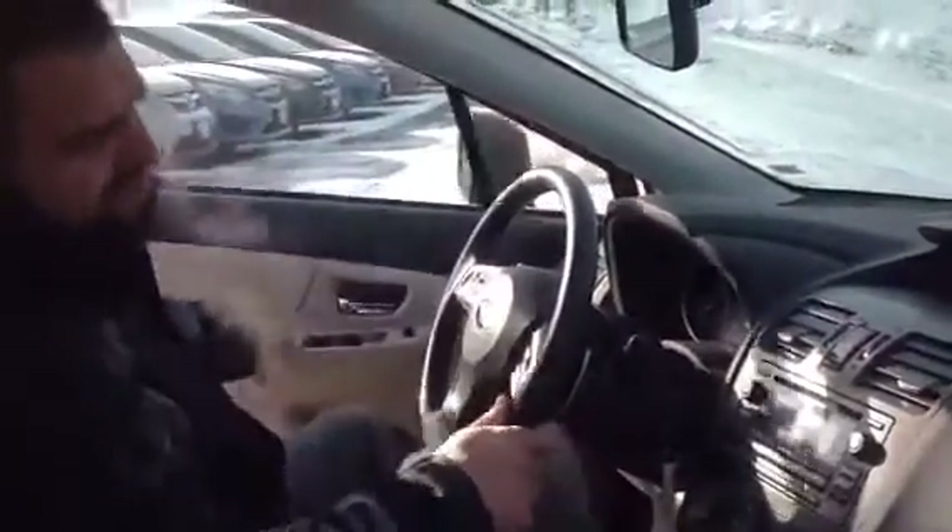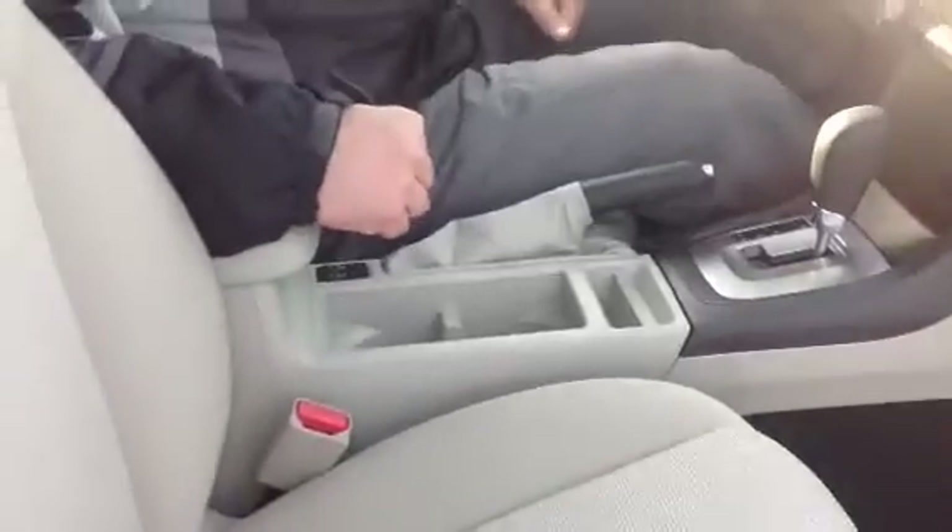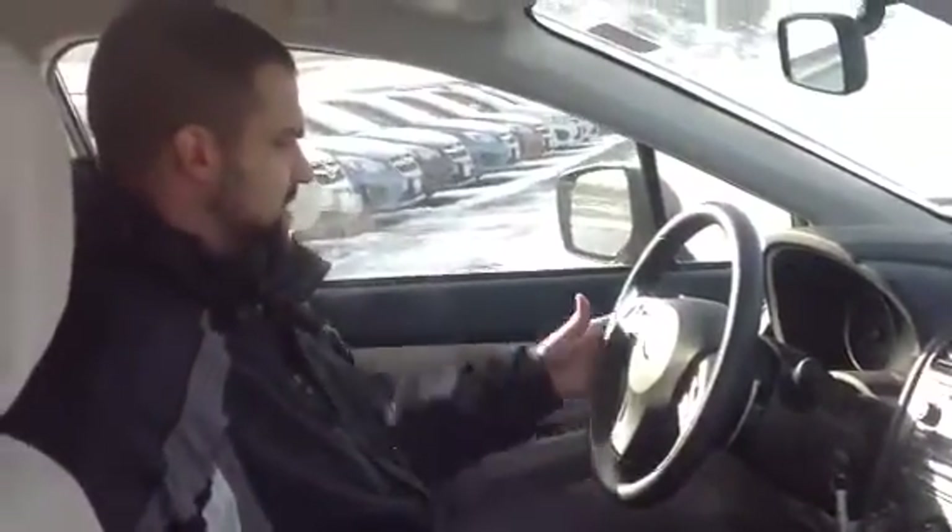Alright, let's show you the front. Now, the best part of the all-weather package is the heated seats — very comfortable. Get those started in the morning, have a nice comfortable drive to work, especially in weather like this when it's cold.